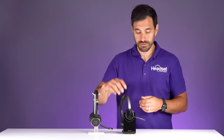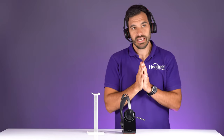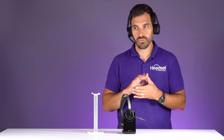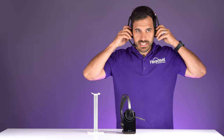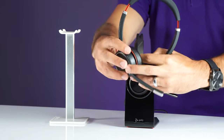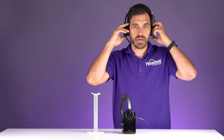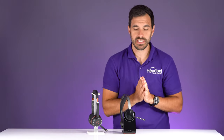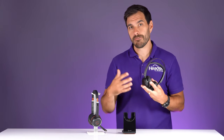Now talking about comfort — they're both extremely comfortable. For headsets that weigh about six ounces each, they're both very, very comfortable. The Jabra has a bump-out feature that helps remove pressure on your ears, which causes headaches on other brands. They both get a 10 out of 10 rating on comfort because you're going to be able to wear these all day long.